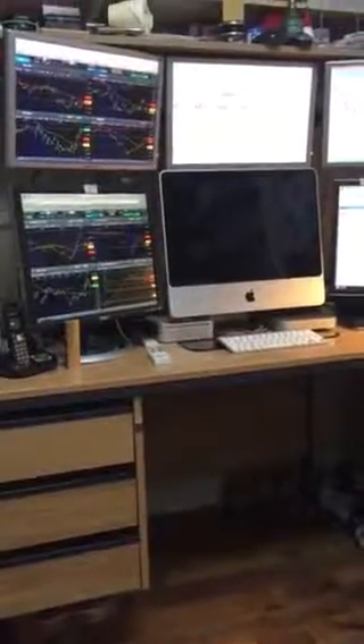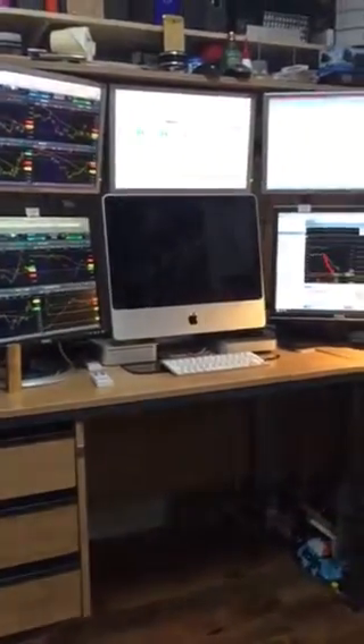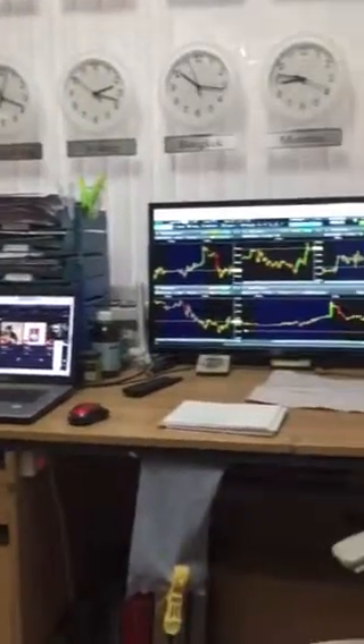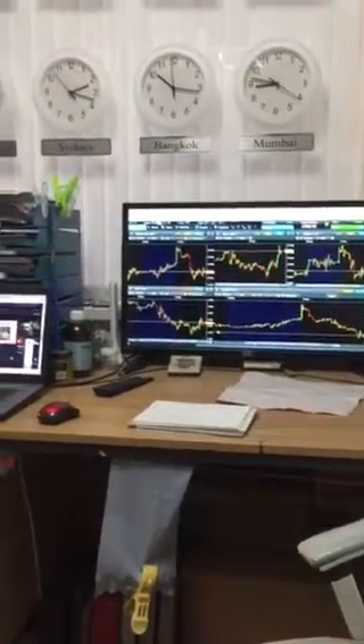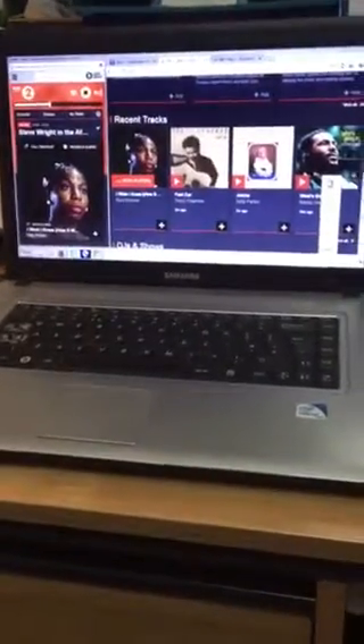Hi there, today I want to show you my trading setup — my computer. I've got a PC here, the only PC I have. Windows — I hate it, I don't like Windows — but never mind.